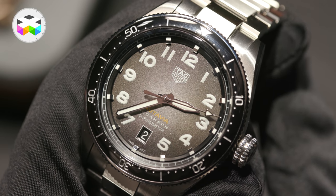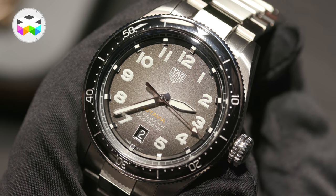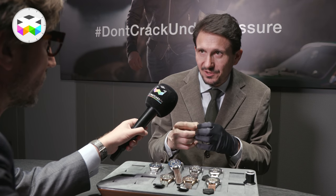We design the hairspring in-house using in-house computer software to develop the perfect hairspring to mate with our balance wheel, which in this case is made out of aluminum. It's temperature-proof — it pairs perfectly at all temperatures. Often hairsprings beat in a bit of a lopsided way, but here they're perfectly concentric.